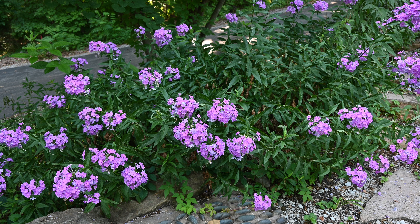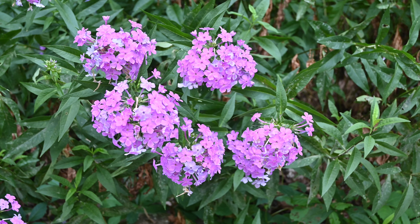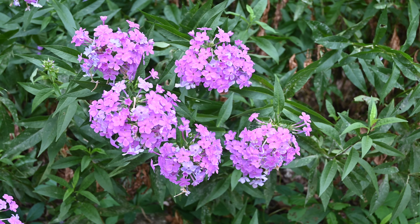The phlox likes full sun or part sun but because it's under this redbud tree that has grown since I planted the phlox here, it gets probably more shade than it should. It is susceptible to powdery mildew and you can see it does have a little bit of powdery mildew on it now. I don't do anything about that because it doesn't really hurt the plant. It's not real pretty but it doesn't hurt the flower at all.